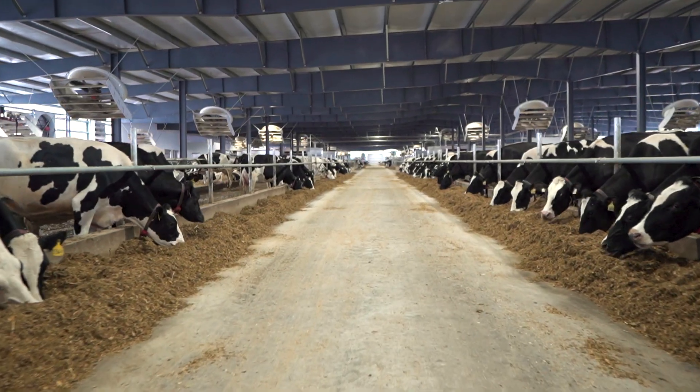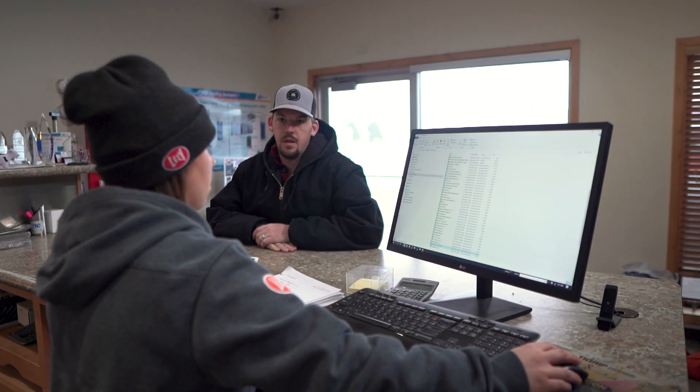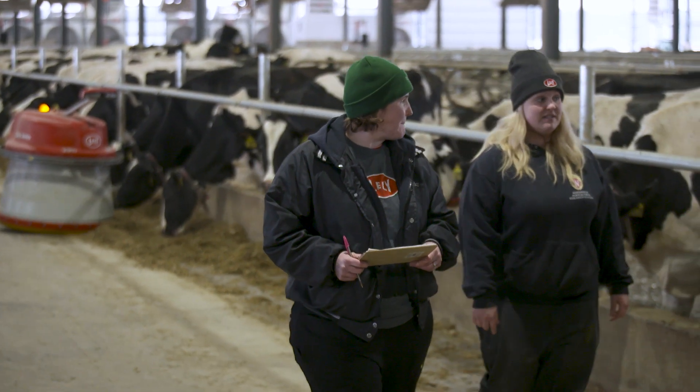Startup for us was a very smooth process overall. Our startup process is led by Jackie — she's our FMS advisor. She does the scheduling, she helps with the cow data, and she makes sure that all of the background herd data is in before we even come close to starting up. She's also working with the farm staff to make sure they have a clear plan for startup day. Having the service provider get us in contact with people and give us somebody experienced with startups, to basically help us walk through it all, was very valuable.